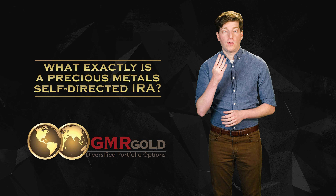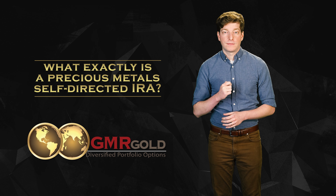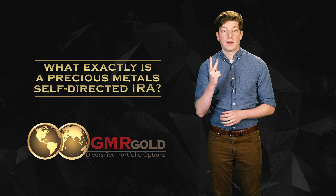There are four parties involved with a precious metals IRA. These four parties are you, the precious metals dealer, the IRA custodian/administrator, and the precious metals depository.